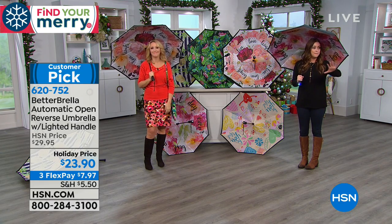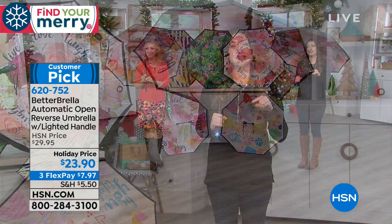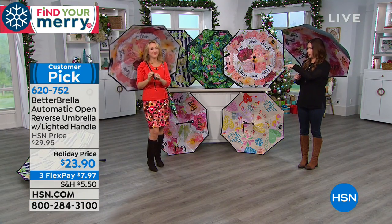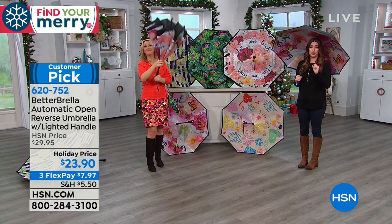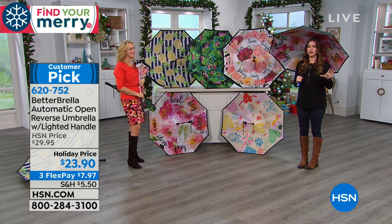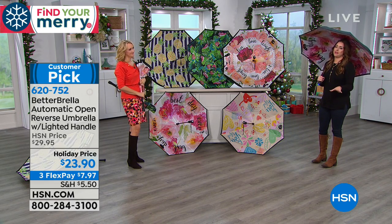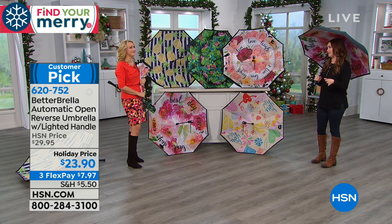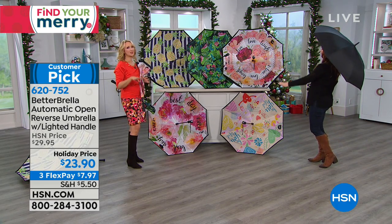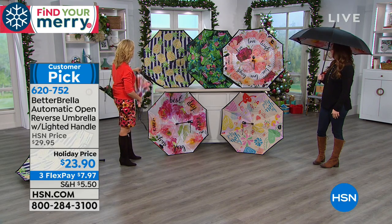Best value right now is $7.97 for our final quantity. Five options remain and each comes with a carrying case. Extended holiday return — you don't have to return until January 31st. It makes a great practical gift. The perceived value of this gift is a lot more than you're actually spending on it.